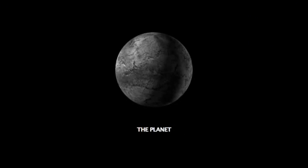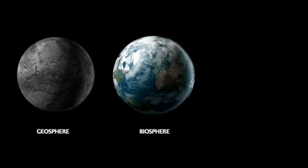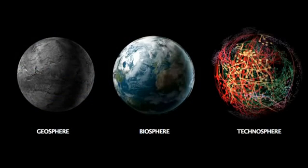It is now 5 billion years ago since our planet came into existence. At first it was just this lonely rock floating in space — it had a geosphere, but it still took over 3 billion years for the biosphere to evolve on planet Earth. One billion years later, mankind emerged. And with the emerging of mankind, a new sphere is emerging, which is the technosphere — the sphere of all human technology.